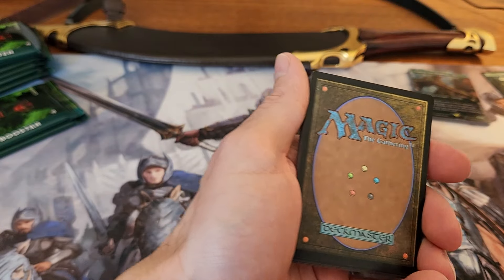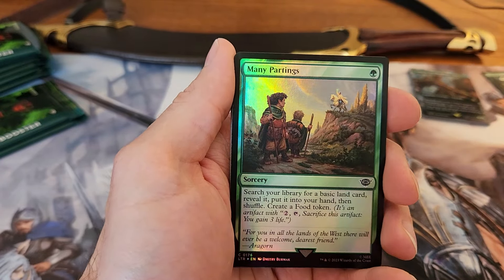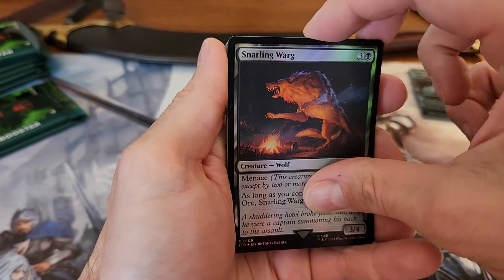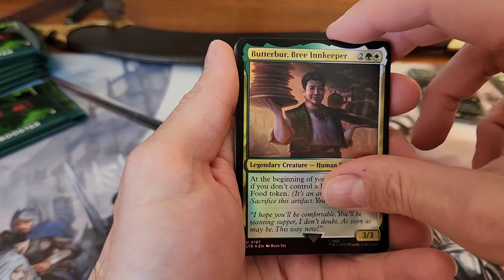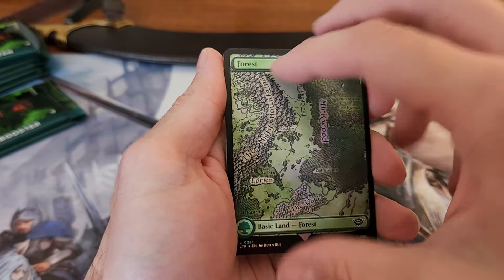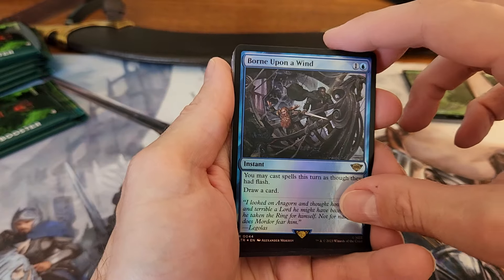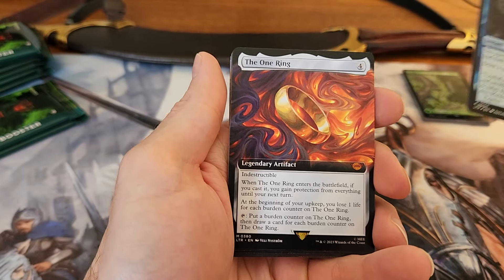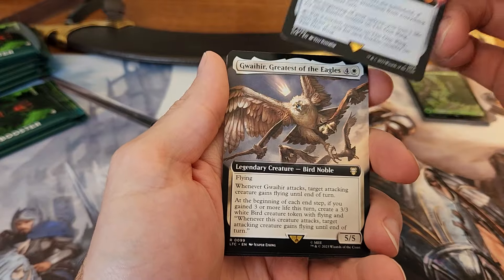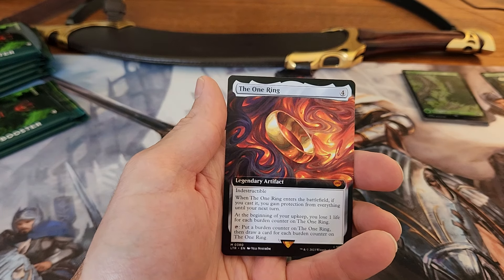Cool tentacle card there. Let's burn through the commons — great foils, pretty cool even if they are only worth 10 cents. Butterbur, the Riddermark. Just keep the land — those are pretty cool for the commander deck at least. Worn Upon the Wind — oh, we got it! The One Ring! This was definitely not a foil, but this one is definitely up there for chase cards. I think it's going close to $80 US for the non-foil version.